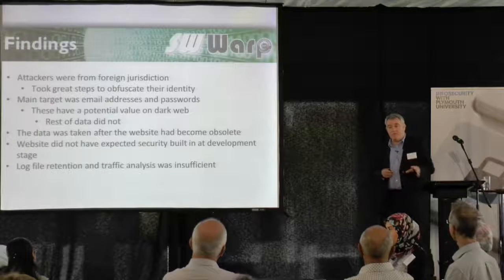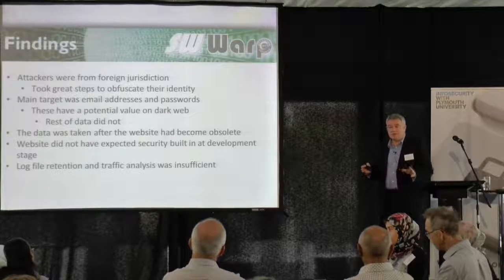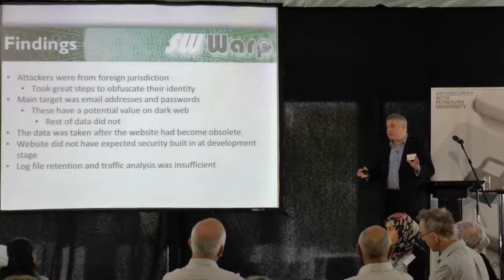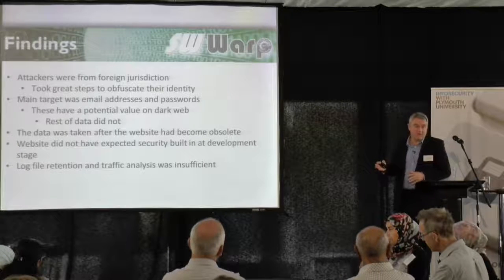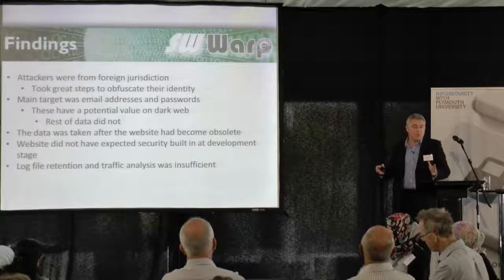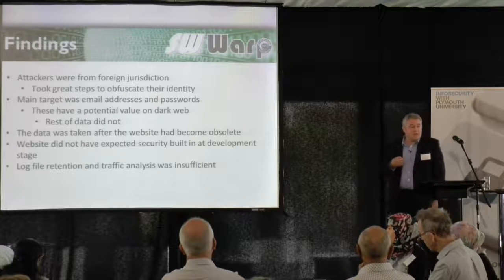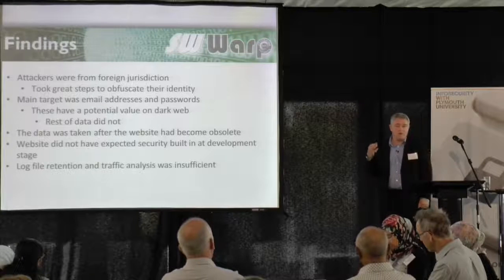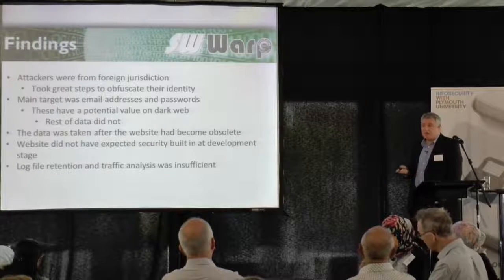We also felt that the log file retention was fairly insufficient — it was only three months. We would expect potentially all the logs for when that website was commissioned to be available. But again, we hadn't stipulated that in the contract. For the supplier to be able to do that, they would need a lot more data storage, and the hosting company didn't have traffic analysis available for extended periods because the storage required would have been quite high, and there's a cost to doing that.